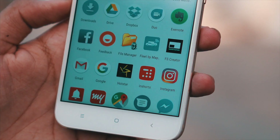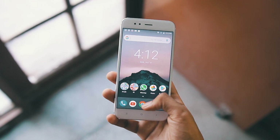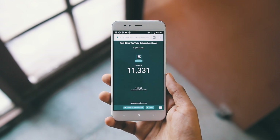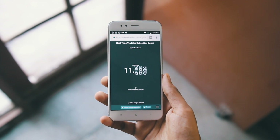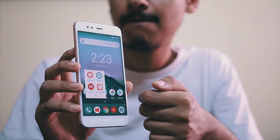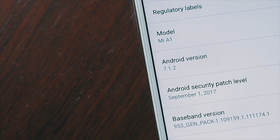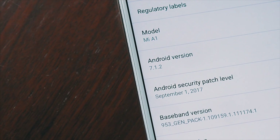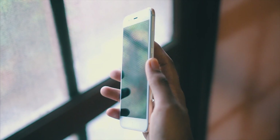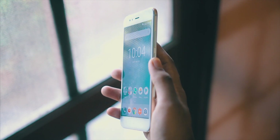One of the two main attractions of the Mi A1 is the software. Since it's Google's department to handle, we have pure Android, which means we finally have an app drawer and smooth animations with a really fresh, clean look — basically an unaltered set of code. It does have a few Xiaomi apps built in as bloat, but if you don't want to use them, they stay out of your way. As of now it's on the very latest Nougat, which is 7.1.2, with a promised update to Oreo by the end of the year.